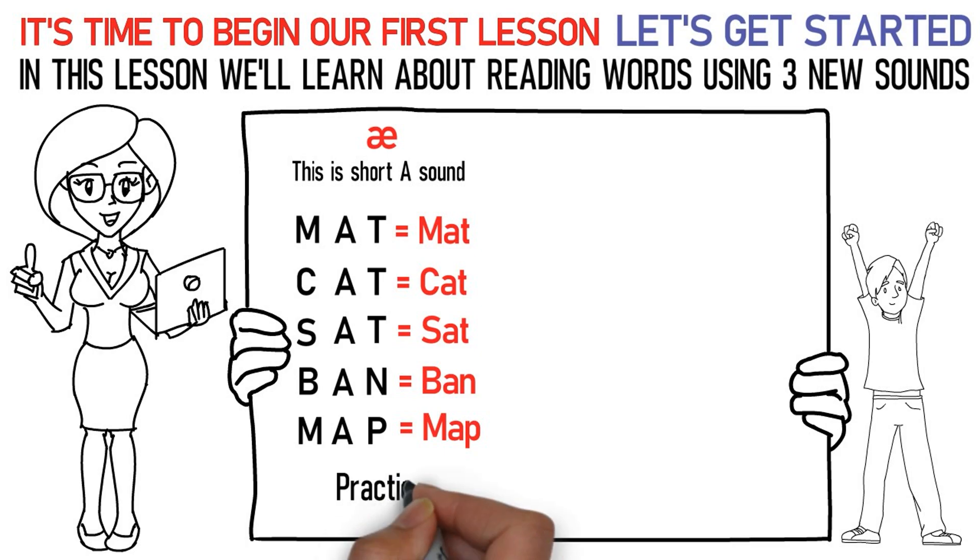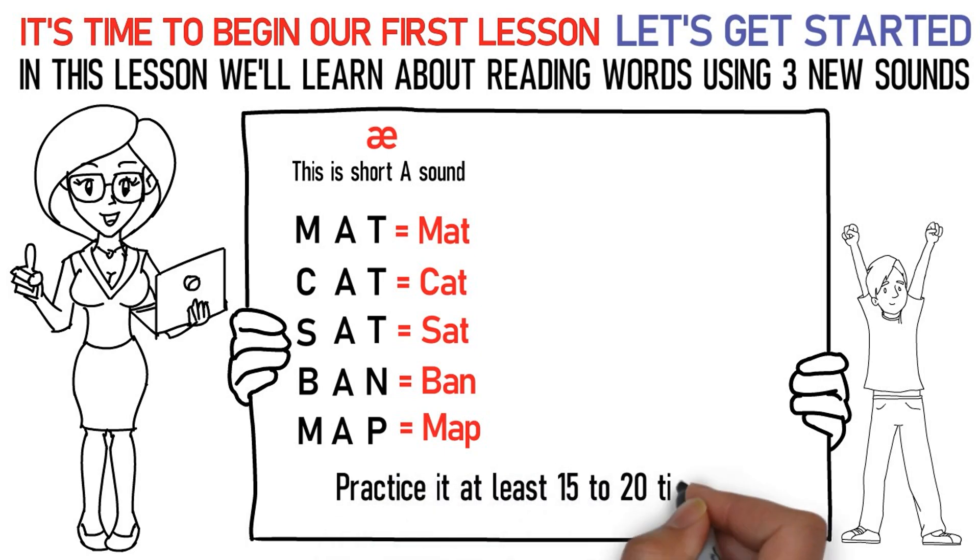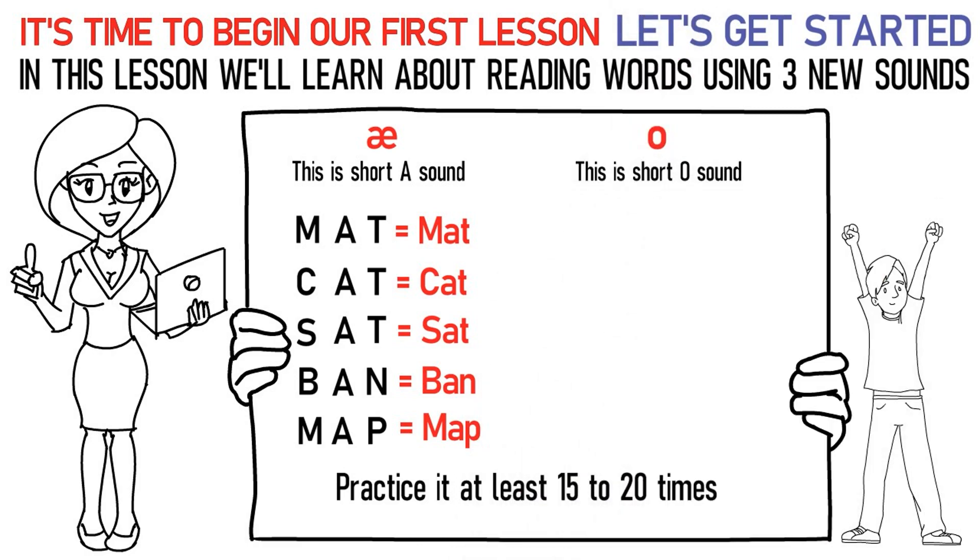Practice it at least 15 to 20 times. The next sound is the short O sound. Here's how you pronounce them: Ka, O, Ta stands for cot.